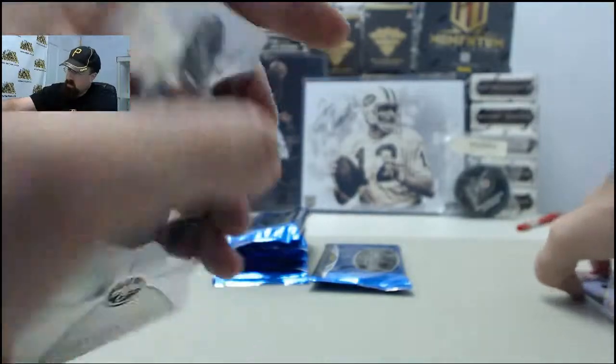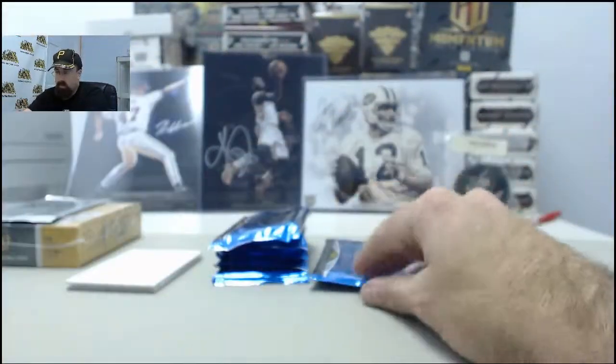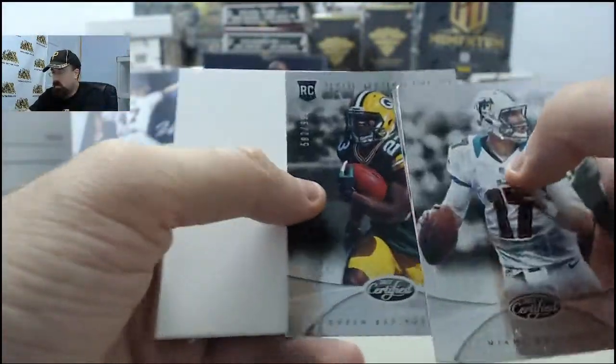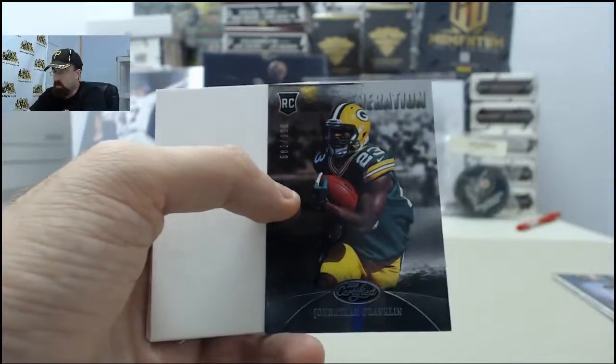Seattle Seahawks — ought to get some snaps, especially if Marshawn Lynch goes down. New Generation, Jonathan Franklin, 582 of 299.